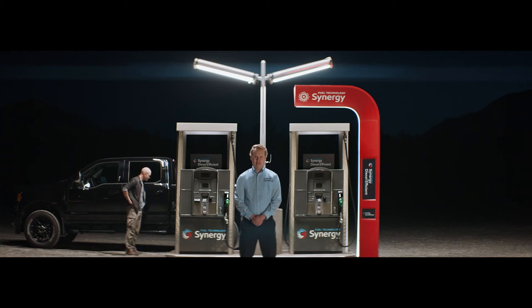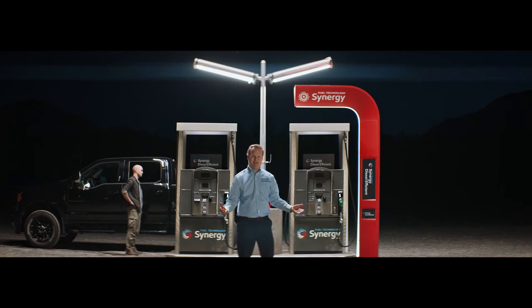At Exxon and Mobil we've developed a different diesel fuel that helps keep your engine cleaner and gives you better fuel economy. It's called Synergy Diesel Efficient Fuel. Part Bob Oakman, Monster Truck announcer, to get everyone as excited as we are.